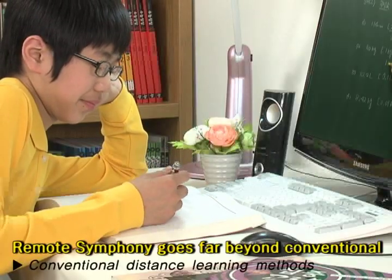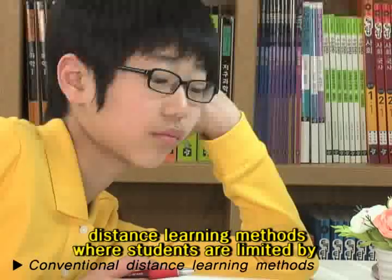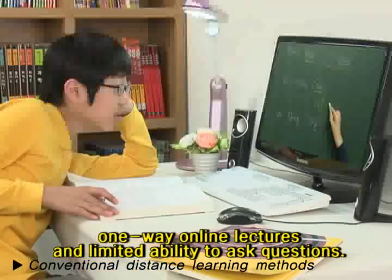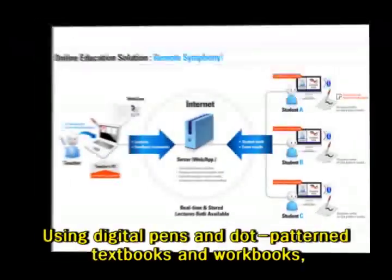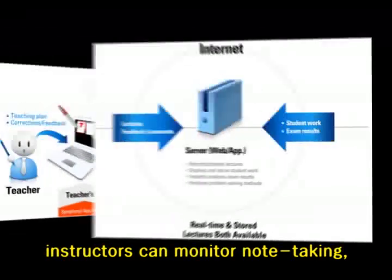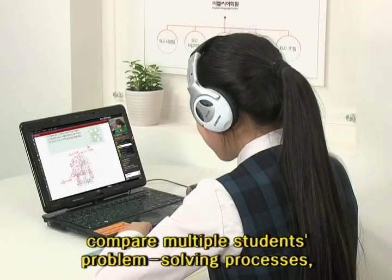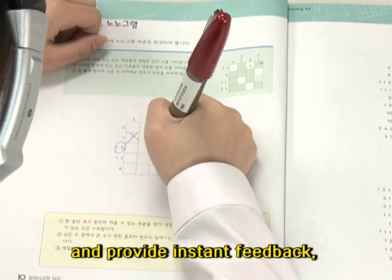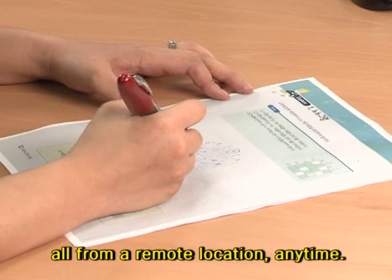Remote Symphony goes far beyond conventional distance learning methods, where students are limited by one-way online lectures and limited capability to ask questions. Using digital pens and dot pattern textbooks and workbooks, instructors can finally monitor note-taking, compare multiple students' problem-solving processes, and provide instant feedback, all from a remote location, anytime.